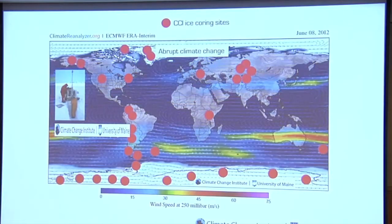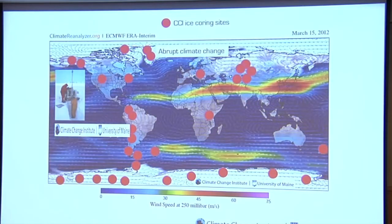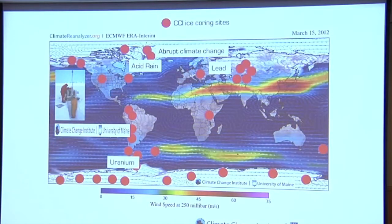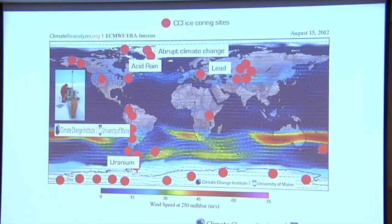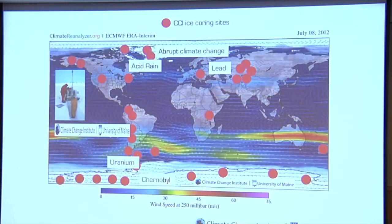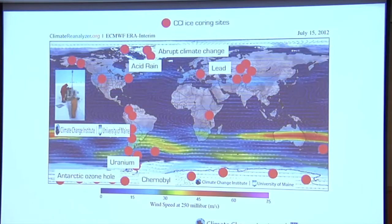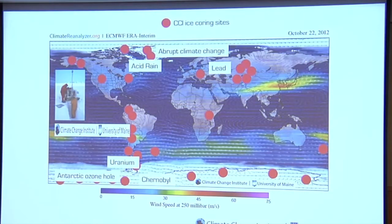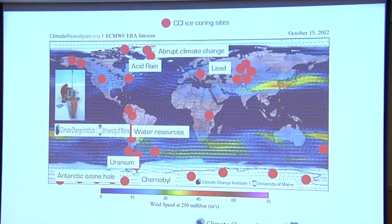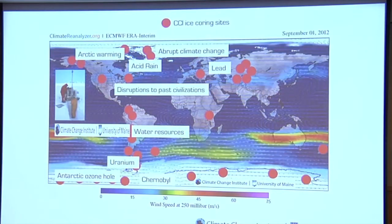We recovered these ice cores from all over the world. We were heavily involved in the discovery of abrupt climate change. We'll show you a bit more on acid rain and lead, which we'll talk about today. We discovered a 10 to 100 times increase in the levels of uranium on the Antarctic Peninsula in the last 35 years as a consequence of open-pit mining in Australia. We were the first to identify Chernobyl in the southern hemisphere. We've worked on the Antarctic ozone hole, showing that the current size is well beyond anything expected naturally. We've worked on water resource issues, Arctic warming, and disruption to past civilizations.